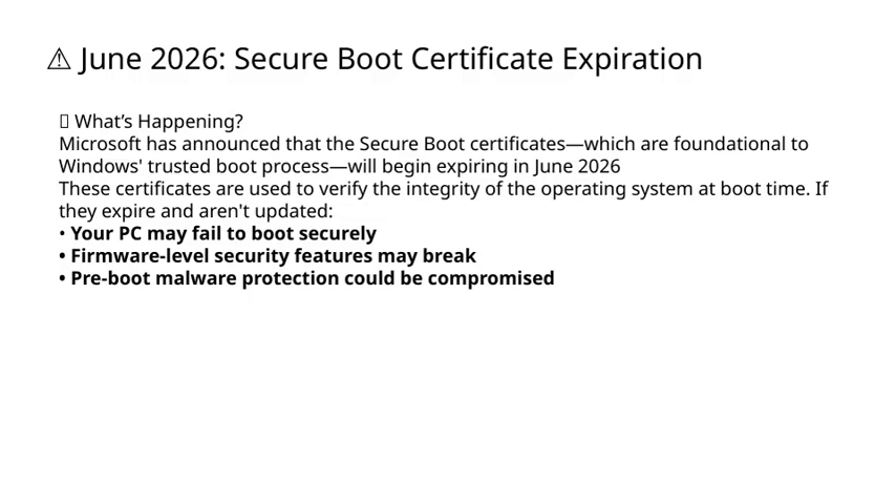Let's talk about an important update coming up in June 2026. Microsoft has announced that the Secure Boot certificates, which are essential for ensuring a trusted and secure startup process on Windows, are going to start expiring. These certificates play a critical role because they verify the integrity of the operating system at boot time. If these certificates aren't updated before they expire, there could be some serious issues. For example, your PC might fail to boot securely, which could prevent you from accessing your system altogether. Additionally, firmware-level security features, which help protect your device from low-level threats, might stop working properly. And perhaps most concerning, pre-boot malware protection could be compromised, exposing your system to potential threats before the OS even loads. Staying ahead of these certificate expirations ensures your devices remain secure and operational.